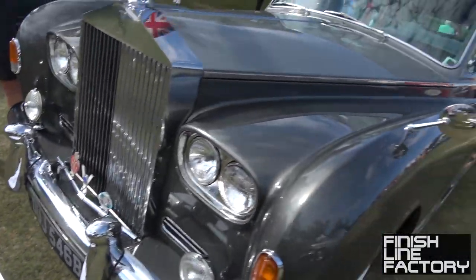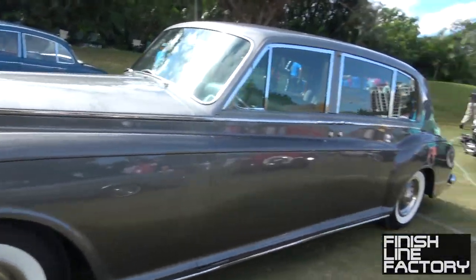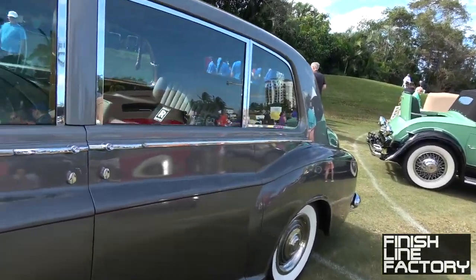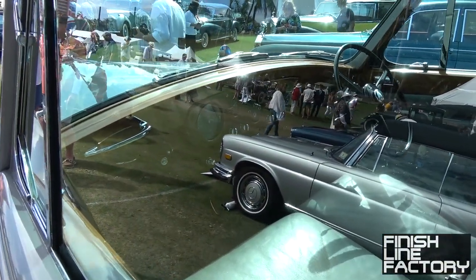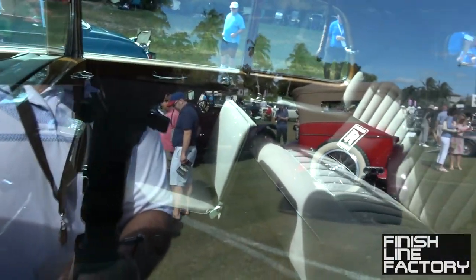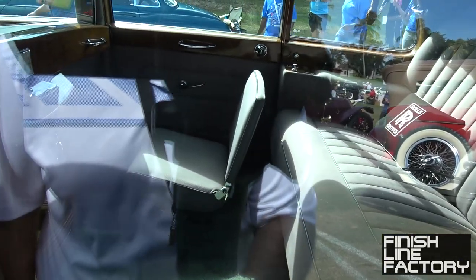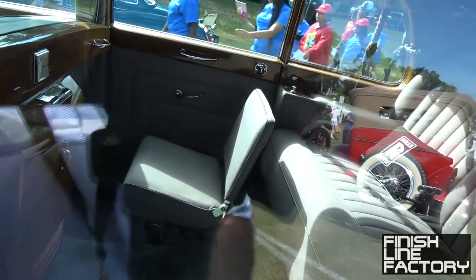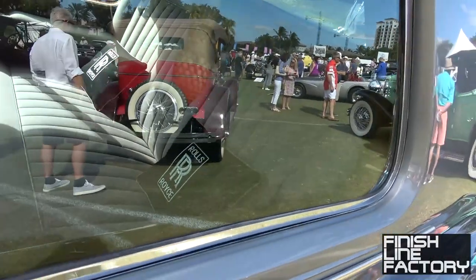Rolls-Royce Phantom 5 limousine — imagine pulling up to your friend's house in this one. Right-hand drive. Look at the legroom we've got back here. It's got a small seat that might be for a child, a huge backseat with tons of legroom, and suicide doors — pretty nifty.